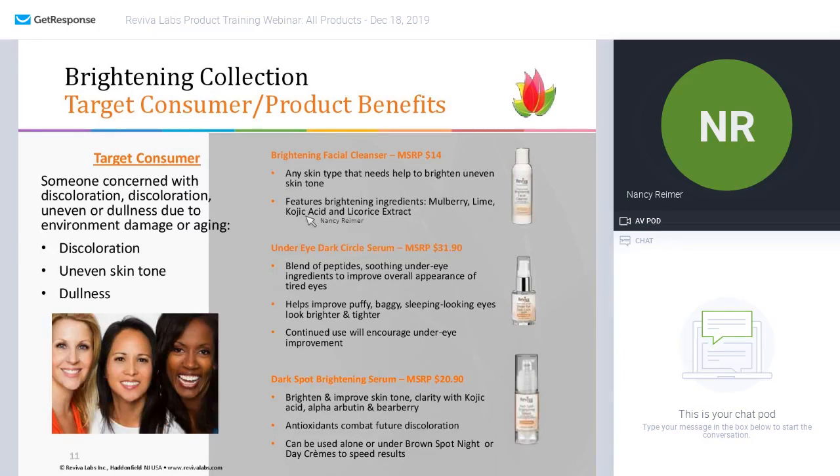You will see many of these ingredients repeated in the other brightening serums and creams — again, our way of layering, using one, two, or three ingredients over and over again to enhance the benefits.